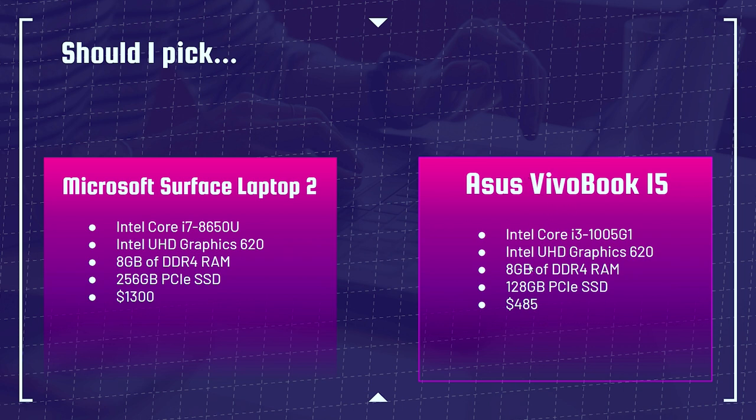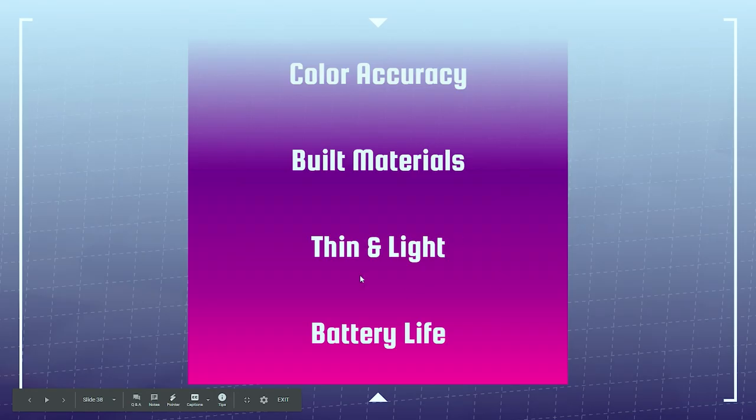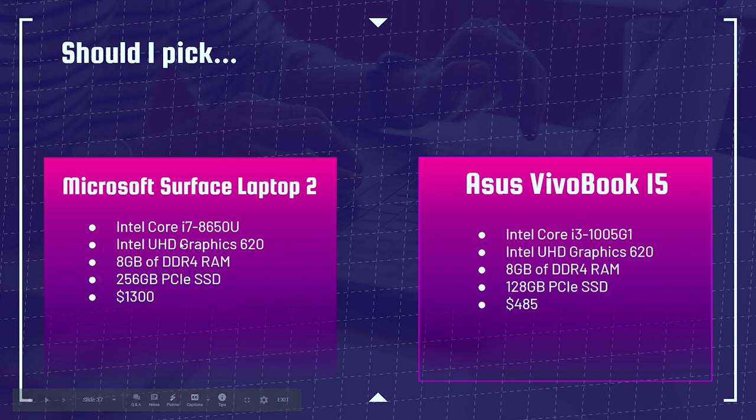I would not recommend the VivoBook if you're an advanced Photoshop user running multitasking, but price for price it's a better value than an older i7 Surface. At that price point, something like the MSI Prestige 15 will blow the pants off of it. Make sure you're comparing apples to apples when looking at laptops to purchase — don't just look at the price tag.